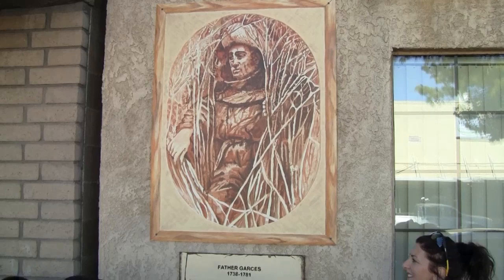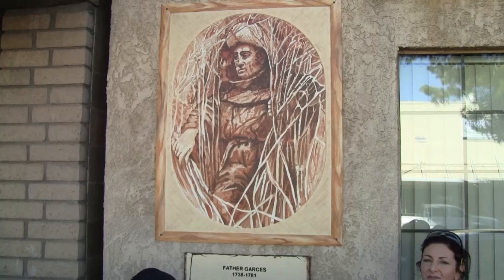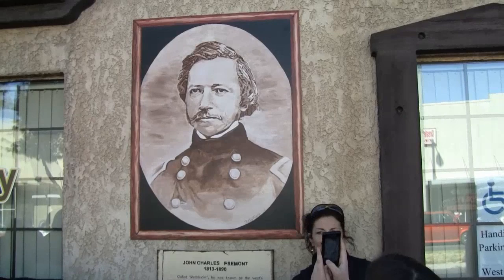This is our wall of early explorers — people that have been to the desert and marked territory and showed where to go and what to do. One thing he did was when he came through this area, he ran across some guys called the Mojave Runners. You can see those guys right over there, and where he ran across them is a little town called Hinkley, right down the road.